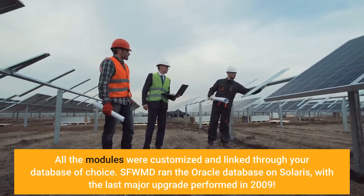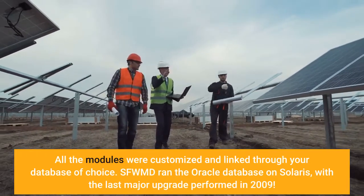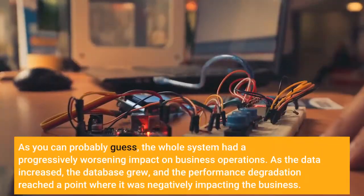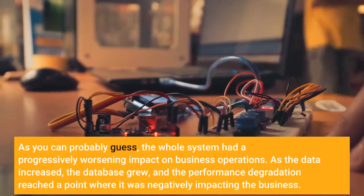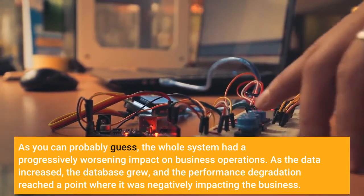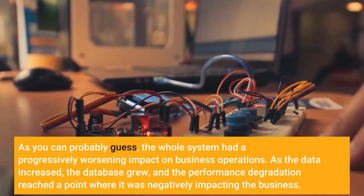SFWMD ran the Oracle database on Solaris, with a last major upgrade performed in 2009. As you can probably guess, the whole system had a progressively worsening impact on business operations. As the data increased, the database grew, and the performance degradation reached a point where it was negatively impacting the business.